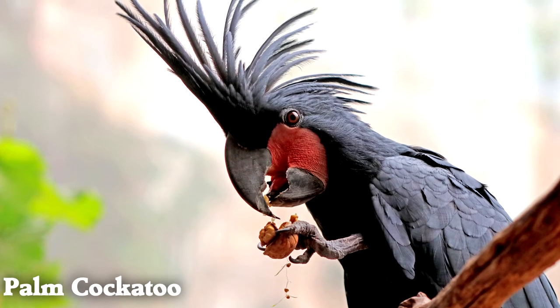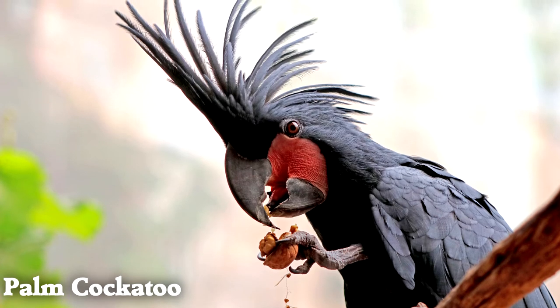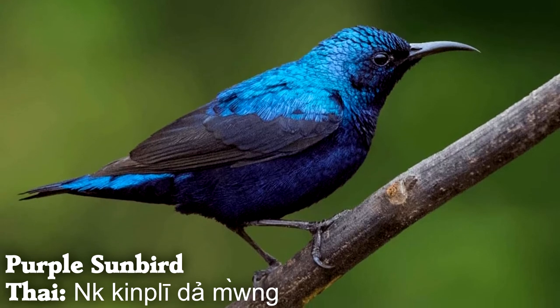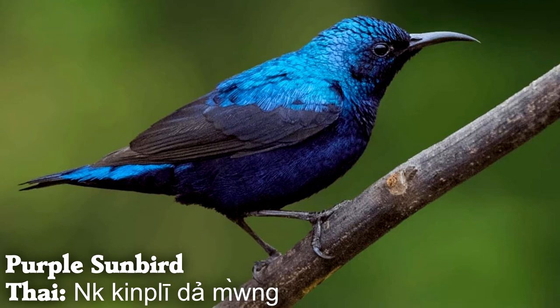Palm cockatoos use sticks to drum on hollow trees, one of the examples of tool use in birds. Purple sunbirds are one of the many very beautiful sunbird species, and they feed on flower nectar like hummingbirds.